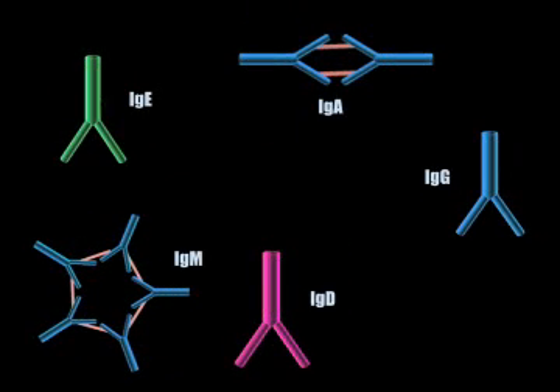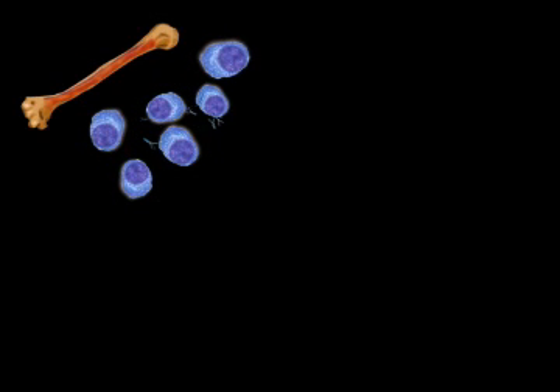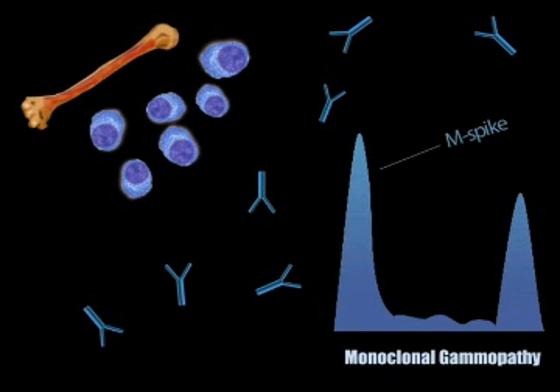There are five types of antibodies: IgG, IgM, IgA, IgD, and IgE. In multiple myeloma, excessive plasma cells are produced. The abnormal plasma cells produce only one type of antibody. For example, IgG multiple myeloma only produces IgG antibody. This is called monoclonal gammopathy.